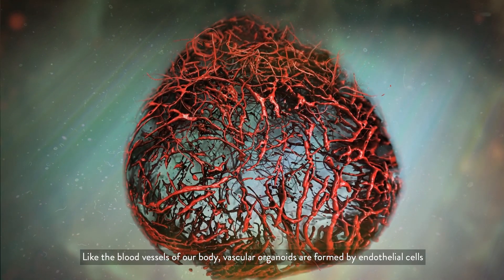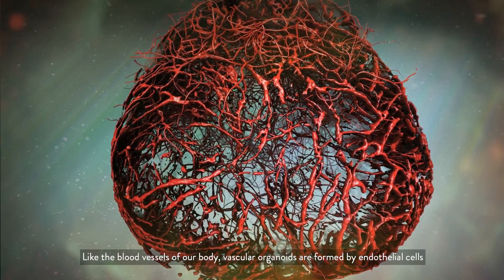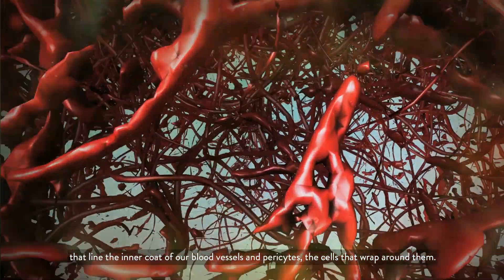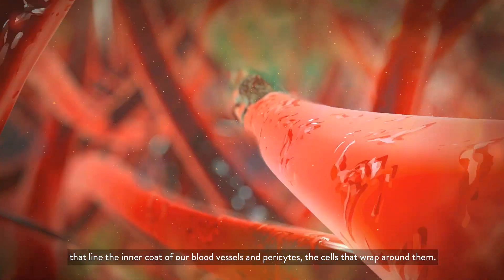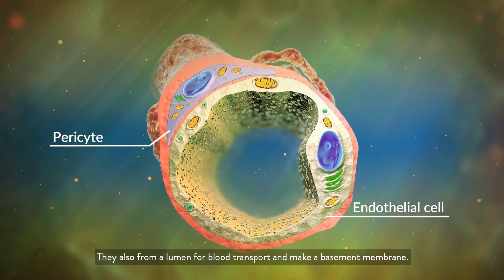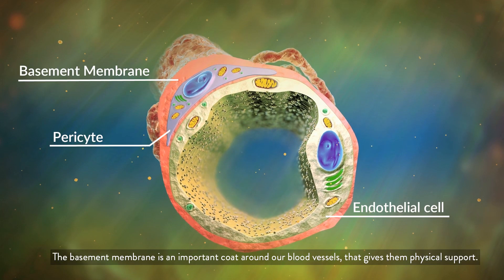Like the blood vessels of our body, vascular organoids are formed by endothelial cells that line the inner coat of our blood vessels, and pericytes — the cells that wrap around them. They also form a lumen for blood transport and make a basement membrane. The basement membrane is an important coat around our blood vessels that gives them physical support.